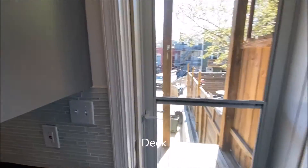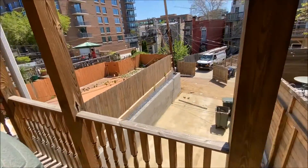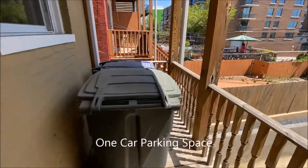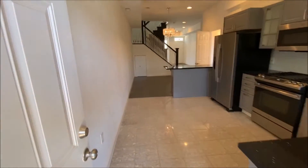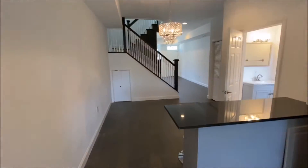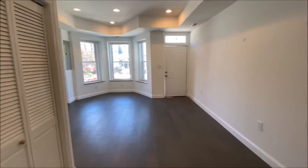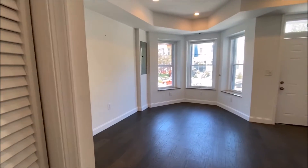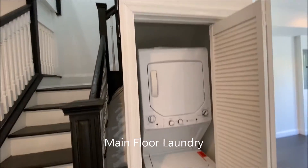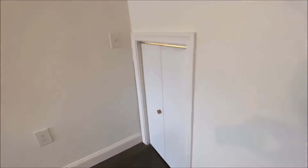You have a deck off of the kitchen, and you have parking right below. Your laundry is on the main floor, located next to the stairwell. You also have additional storage underneath the stairs.